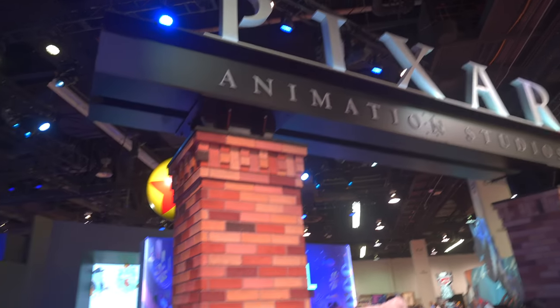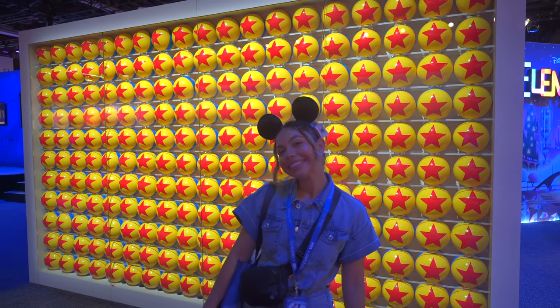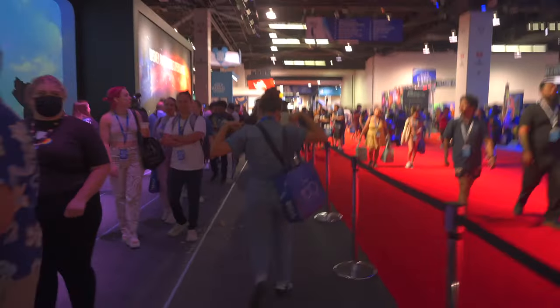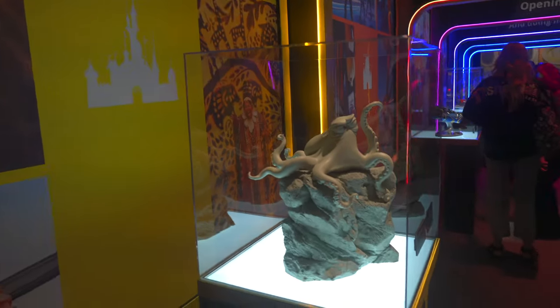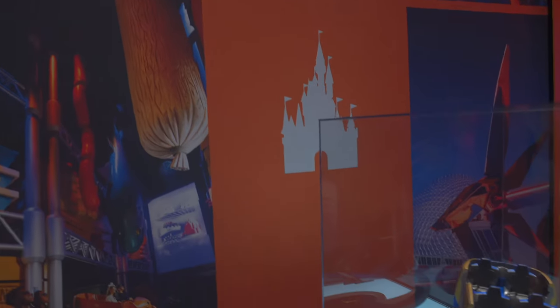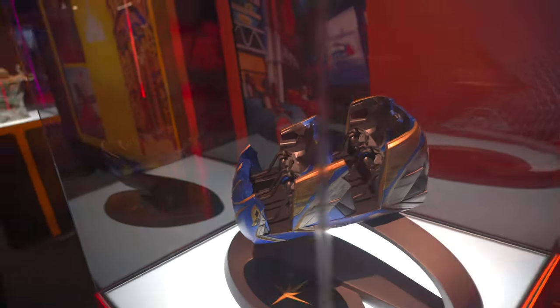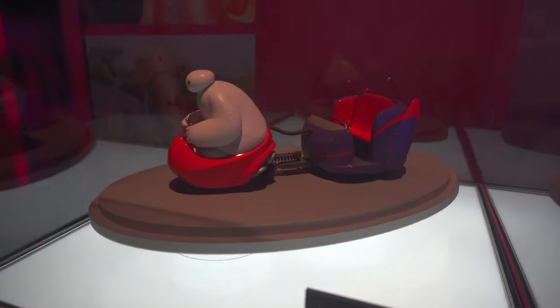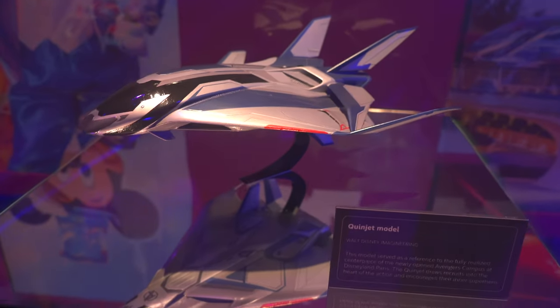The Pixar booth that they had here was also really cool. The actual Pixar Animation Studios is close to home — it's in Emeryville, California. I had to take a picture with the famous Luxo Ball wall because they're so iconic. Another reason people come to D23 is to get an all-exclusive look at new upcoming attractions. Here we have the Cosmic Rewind attraction that is in Disney World — it's actually Guardians of the Galaxy themed. There's also a Baymax themed ride in Tokyo Disney. Here's a model of the Quinjet which can be found in Disneyland Paris and also in Disneyland California.